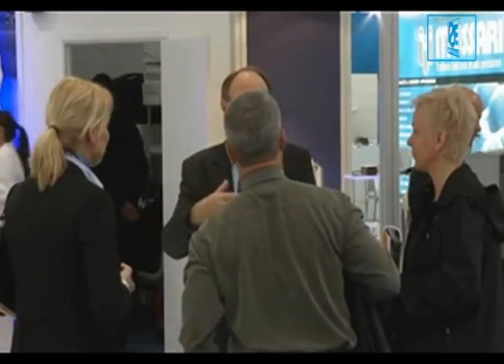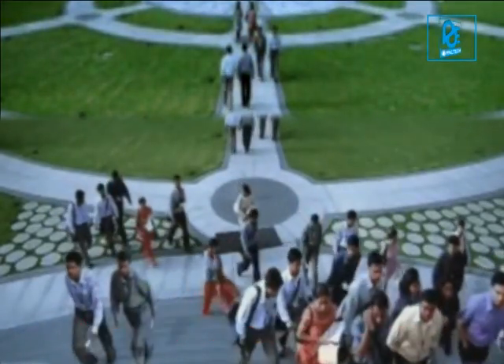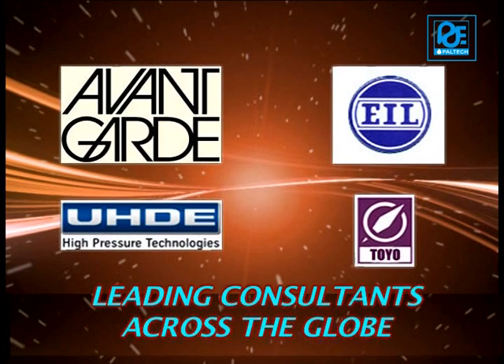Paltech has won the confidence of over 7,500 satisfied clients, including a large number of industrial houses, public sector undertakings, original equipment manufacturers and leading consultants across the globe.